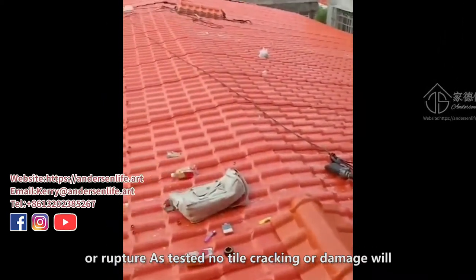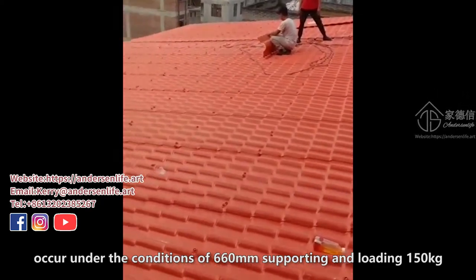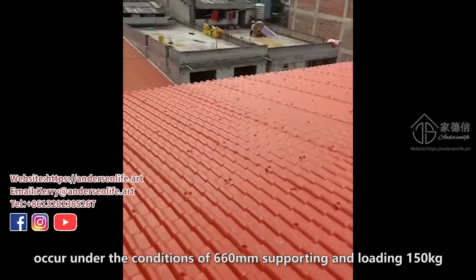No tile cracking or damage will occur under the conditions of 660 mm supporting and loading 150 kg.